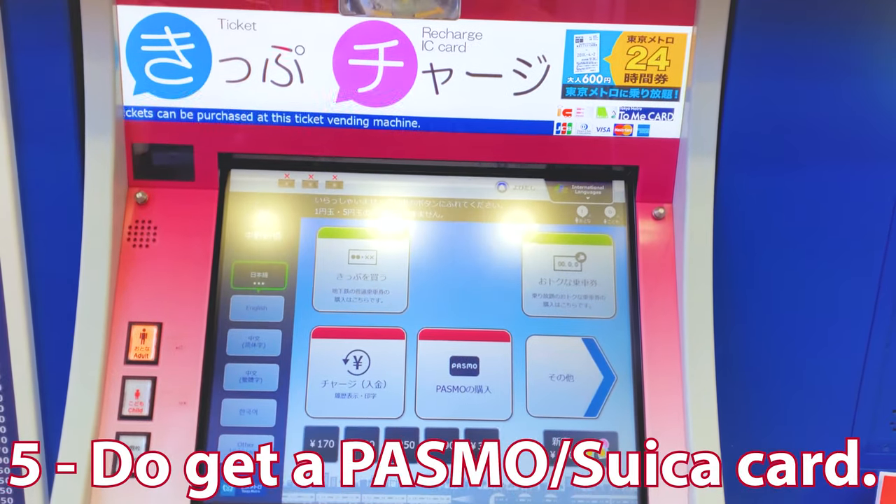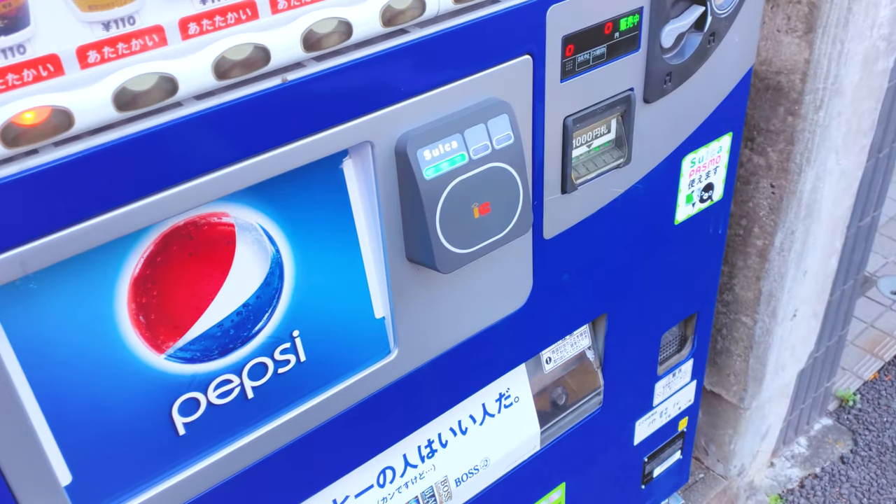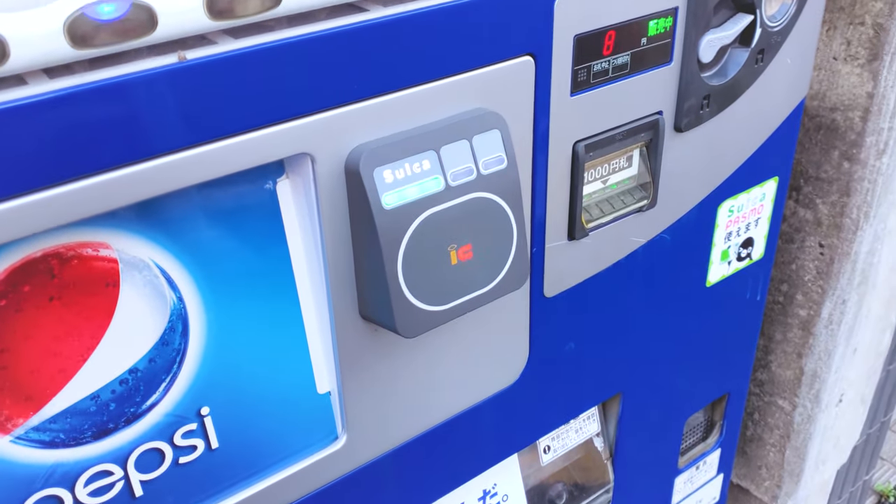Number five: do get a Passmo or Suica card. In addition to paying for your train fare near the train stations, a lot of vending machines, shops, and even some taxis accept payments via Passmo or Suica card. Just look for a little gray NFC box to see if it accepts Passmo or Suica.